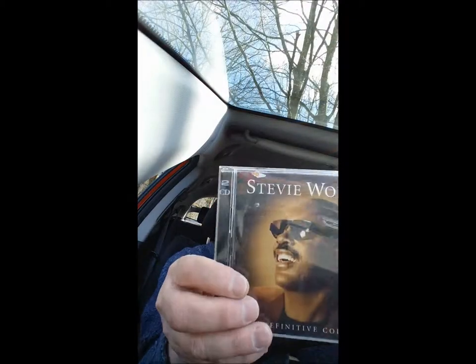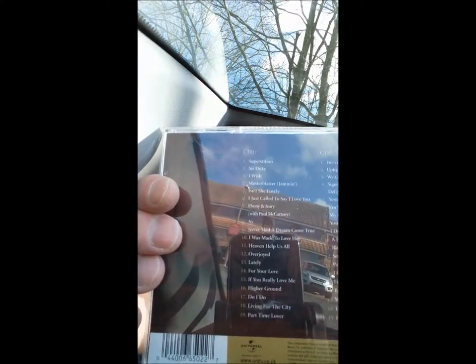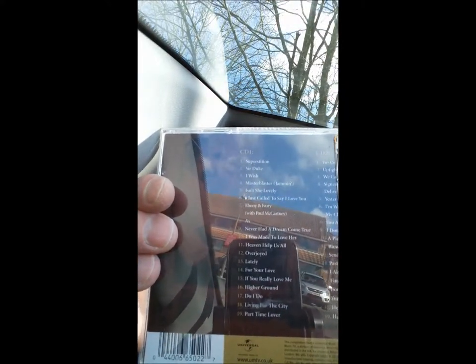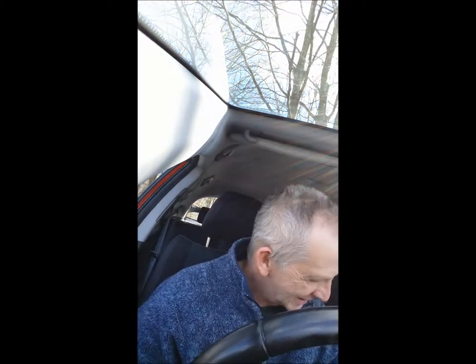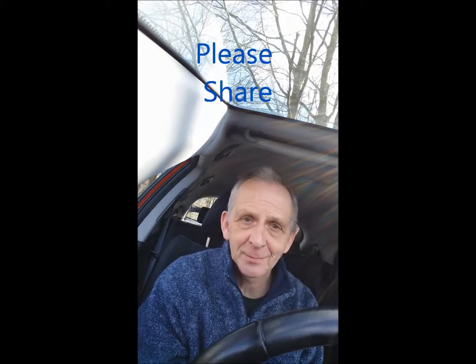The first album I've got here is really a man who is a legend. It's the one and only Stevie Wonder, and this is the definitive collection — you can see some of the great stuff there on the back of the album. Now Stevie Wonder plays the harmonica, and he plays it beautifully, but he mainly plays what we call the chromatic harmonica. He doesn't really play the diatonic, as far as I'm aware. He's mainly known for the chromatic.